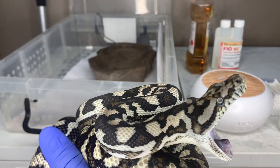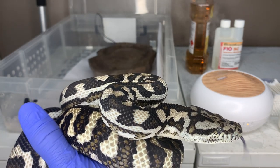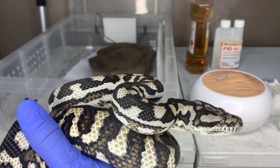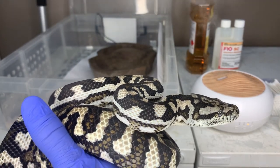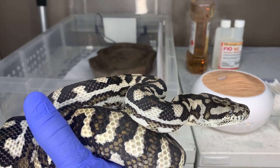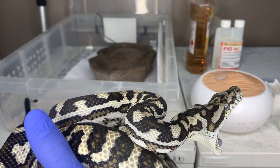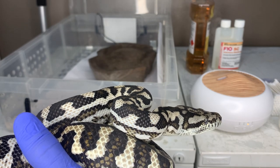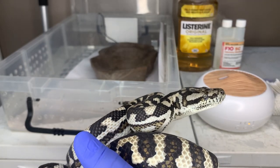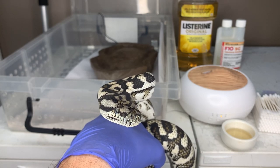What we're going to do today is treat the local signs and symptoms of this respiratory infection by treating the mouth itself. In the background we have a small fogger/mister loaded with an F10 dilution in distilled water — we are using only 1 ml of F10 diluted in distilled water for that small vaporizer. Also in the background, the yellow bottle next to the F10 is a bottle of Listerine.